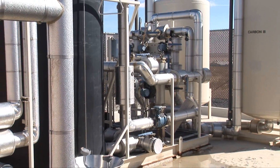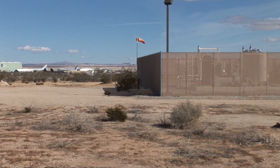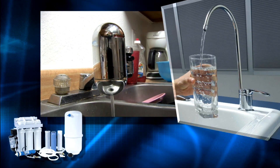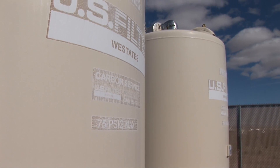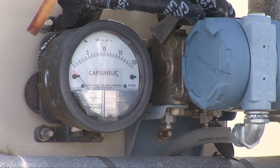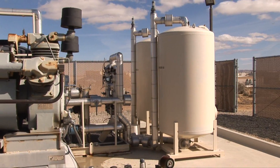In 2000, several extraction wells connected to a granular activated carbon treatment system were installed just up the hill from the NASA Dryden Complex. This system works in a fashion similar to the carbon filtration filters used in many homes to remove contaminants from tap water. Over the last ten years, it has removed more than 190 pounds of TCE from the ground, but is drawing only mildly contaminated water at a very slow rate. It is the slow rate of groundwater flow that prevents this cleanup method from being cost effective.